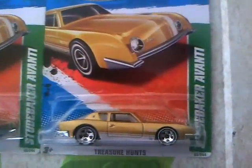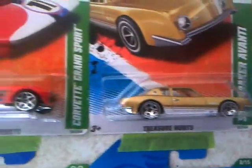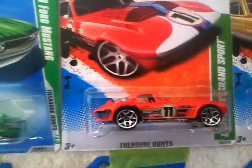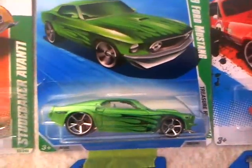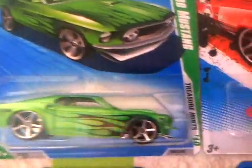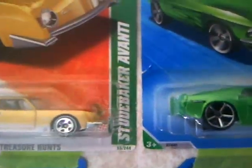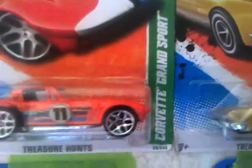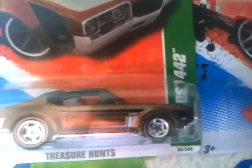It's the Studebaker Avanti — I've got another one right there. I also have the Corvette Grand Sport, then another '69 Ford Mustang, another Avanti, another Grand Sport, and then I've got the Oldsmobile 442 Super.